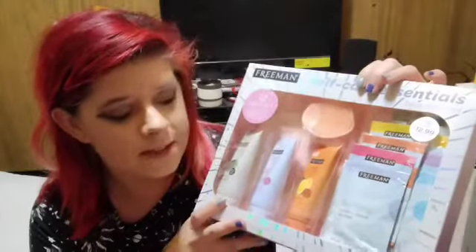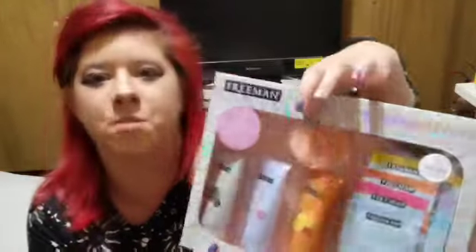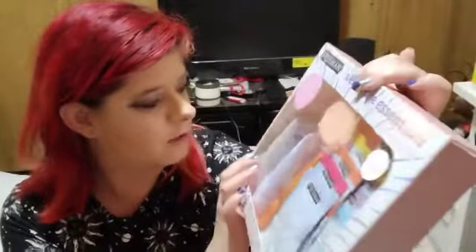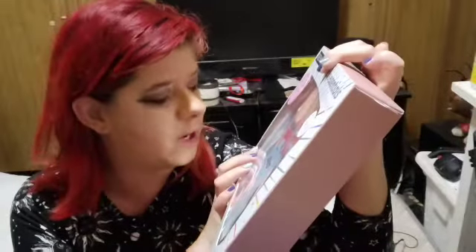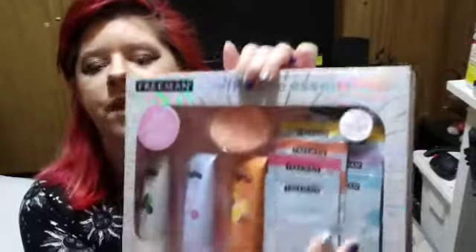First up, I got some sets because they were right in front, bam, hitting you in the face — clearance! I got this beautiful Freeman set, it's a Self-Care Essentials Kit. Look at all the fantastic masks you get in this collection — it's a 12-piece kit and it even has a facial scrubber. You get some bottles of masks: a deep cleaning mud mask, a gel cream mask, a peel-off mask, and a few packets of different masks to choose from.